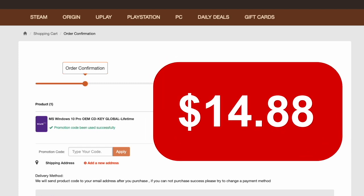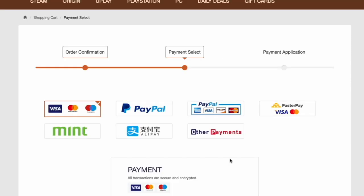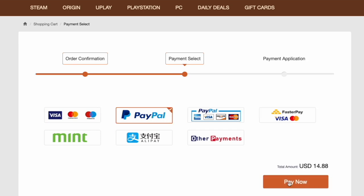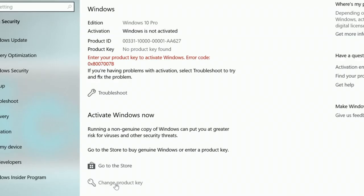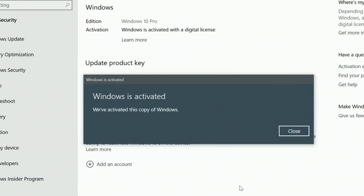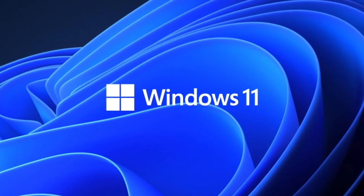You get it for $14.88 — now beat that. All you have to do is submit your order and complete the payment process. Multiple options are available, though PayPal is safe. Afterwards you'll get your key. Activating Windows 10 Pro is easy — just enter the key during the activation process, press activate, and your copy of Windows is active and legit, which should also allow you to upgrade to Windows 11 for free.